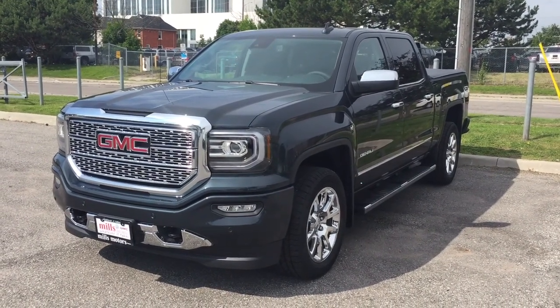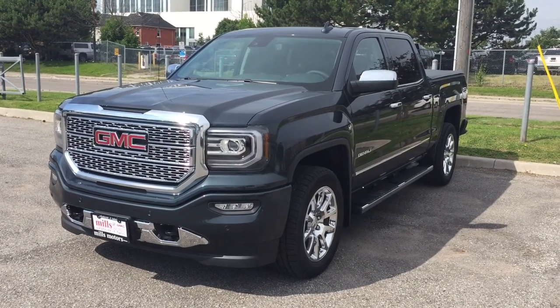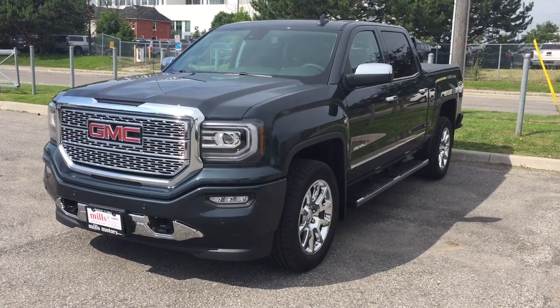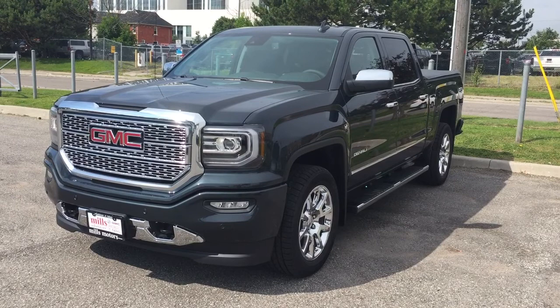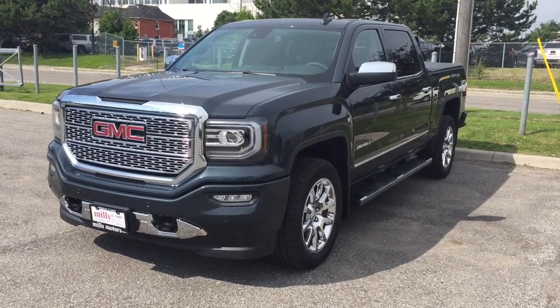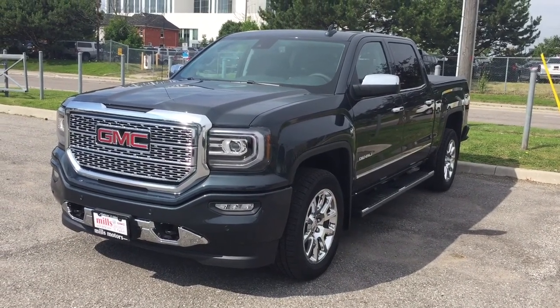Hey, it's a beautiful day at Mills Motors, 240 Bond Street East in Oshawa. This is the 2017 GMC Sierra 1500 Denali 4-wheel drive crew cab in the dark slate metallic, Ecotec3 5.3-liter direct inject V8 engine, 8-speed automatic transmission. It's got everything you're looking for because it's a Denali. Let's check it out inside and out.